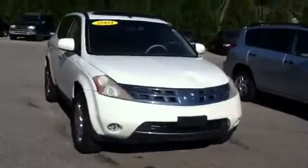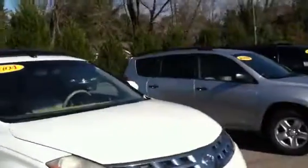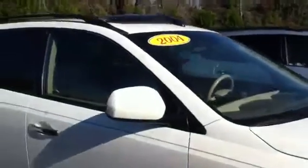Good morning and thank you for inquiring on this 2004 Nissan Murano, white in color, with alloy wheels, sand beige leather interior, dual exhaust — it's the all wheel drive SL trim level.